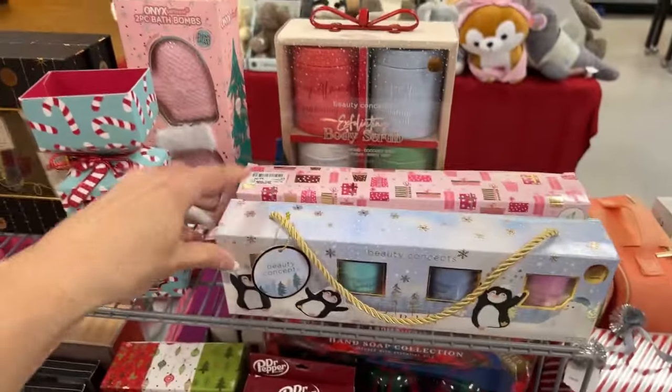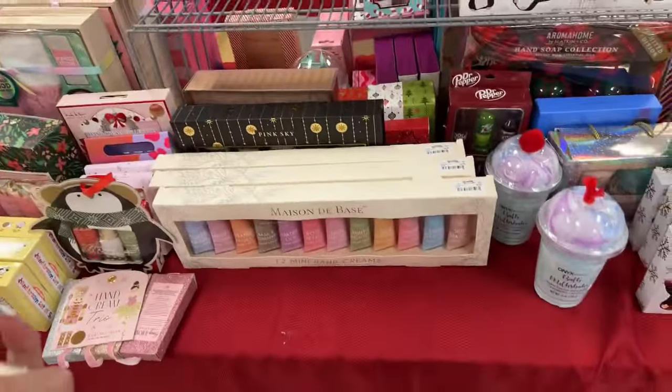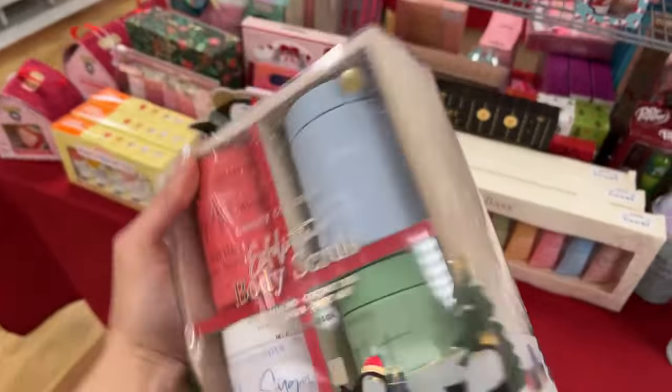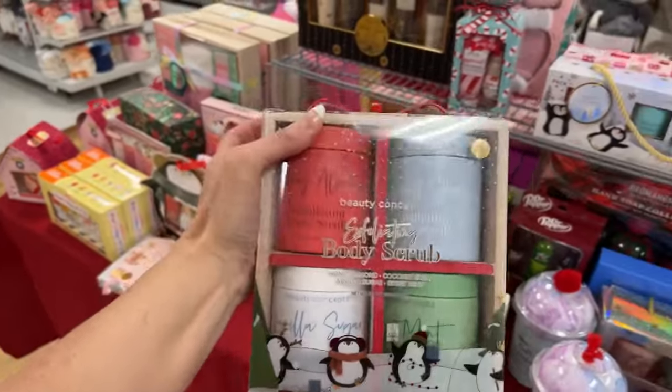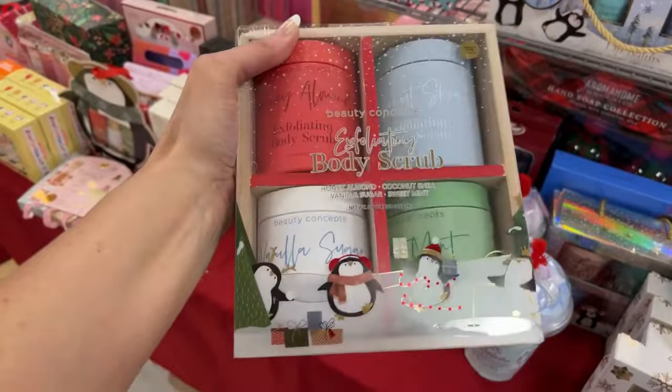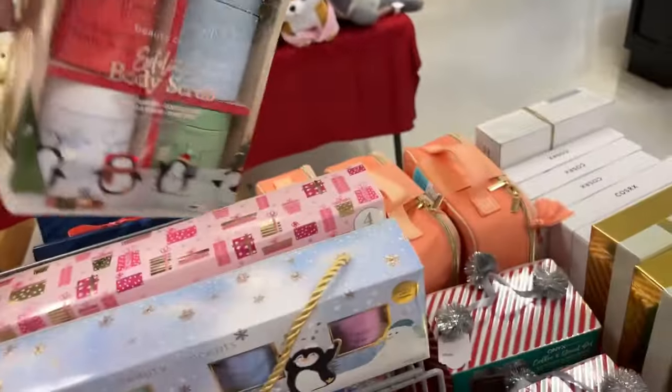Look at this cute lip balm set — this is $5.99. You could get a lot of really cute gifts here for like five and ten dollars. This one is $12.99 and it's in a really heavy wooden box. Hi Jess, hi Bree — this is a four-piece set of body scrub, really cute.